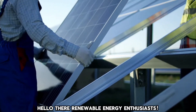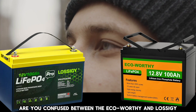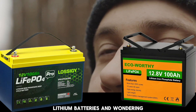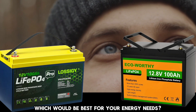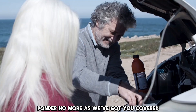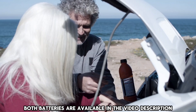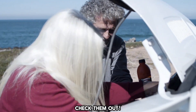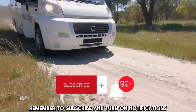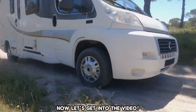Hello there, renewable energy enthusiasts. Are you confused between the Eco-worthy and Lossagy lithium batteries and wondering which would be best for your energy needs? Ponder no more as we've got you covered. Links to purchase both batteries are available in the video description. Remember to subscribe and turn on notifications so you don't miss new videos and updates. Now let's get into the video.